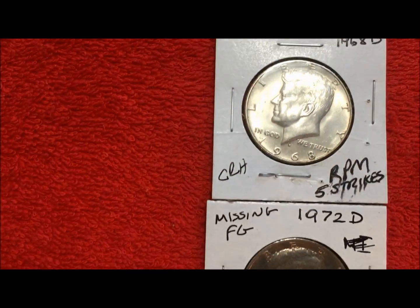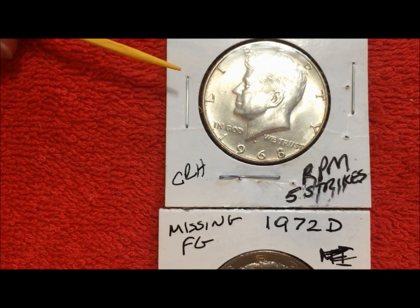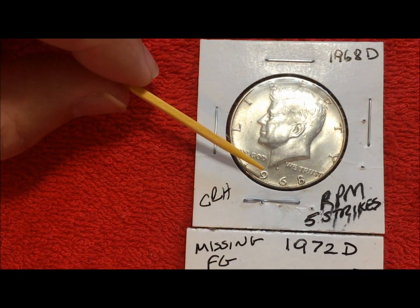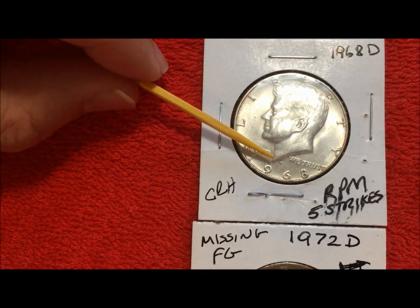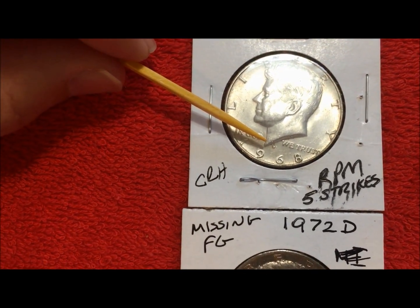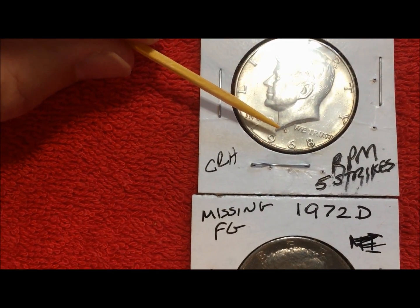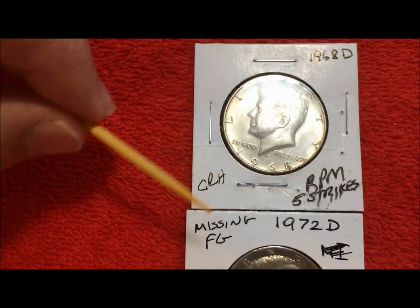The first coin at the top is the 1968-D Kennedy half dollar that you guys saw us find. My sweetie noticed that the mint mark looked kind of funny, and when we put it under the microscope we were finally able to determine that there were approximately five strikes stacked on top of each other of that D. So we're hopefully going to get the attribution for that as well — we're more concerned about that than the grade.